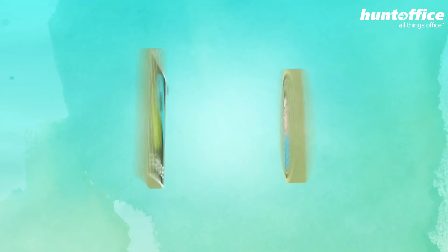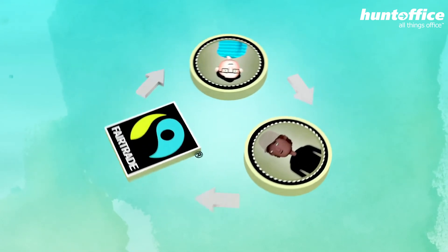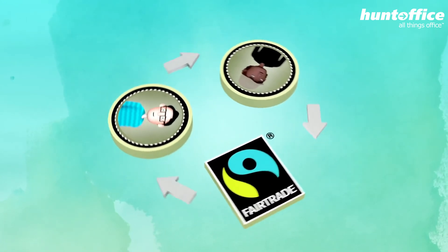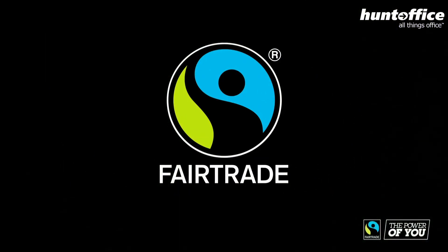So now, it's over to you. In your daily shopping, look for the fair trade mark and choose products that change lives — for over 1.5 million farmers and workers worldwide. Fair trade. The power is in your hands.